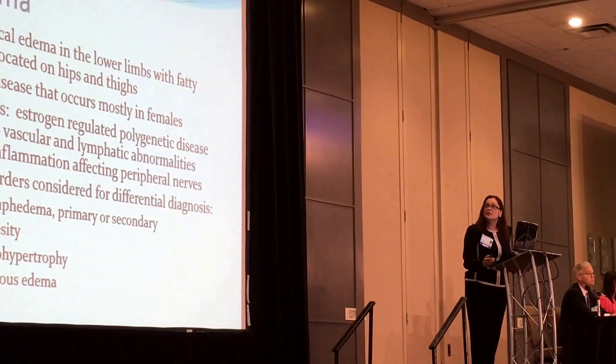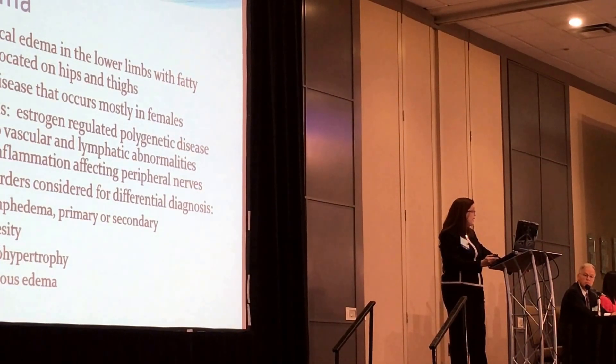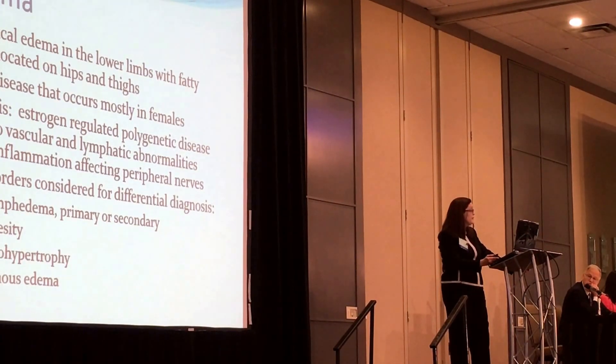Lipedema is a symmetric edema in the lower limbs, mostly located at the hips and thighs. It's a chronic disease, mostly in females, though I have examined some male patients and found non-typical fat. If they have the estrogen trigger, they will have lipedema. The hypothesis is really an estrogen-regulated polygenetic disease leading to vascular and lymphatic abnormalities causing inflammation affecting peripheral nerve — I think it's the best hypothesis I found in the literature I reviewed.